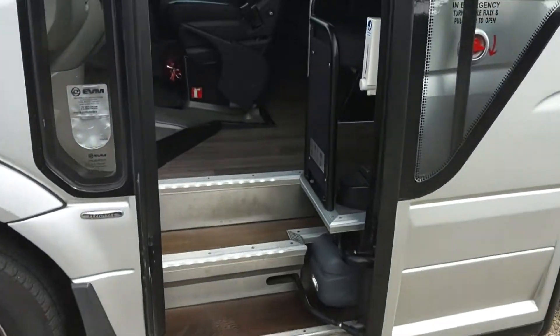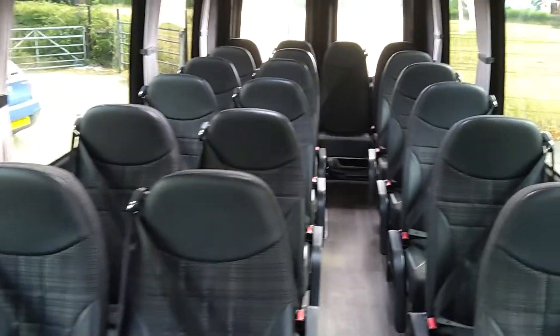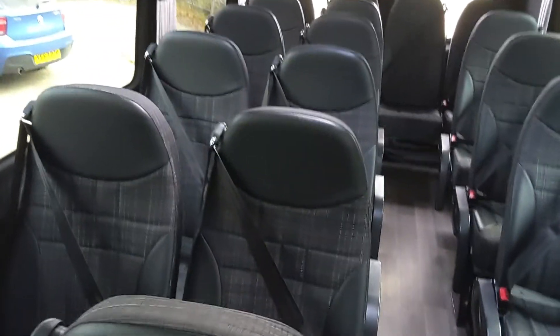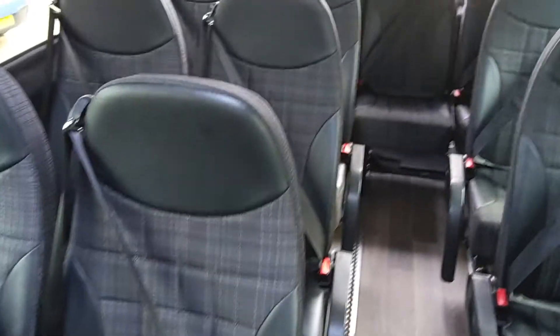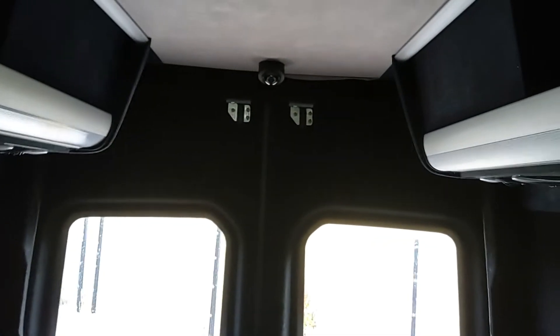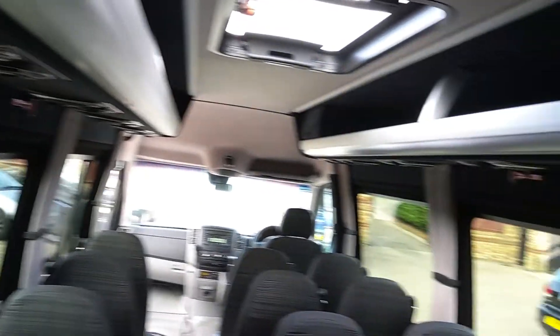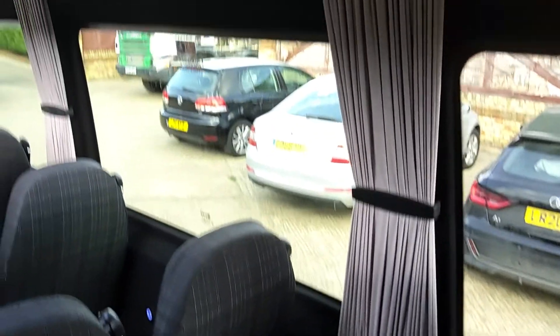As we jump on board, we have 22 seats with 3-point belts, half-leather trim, and wood-effect flooring. You'll have noticed when I opened the back door there is a carpet option if you wanted to fit a carpet. We're also wired for CCTV. Full internal luggage racks are fitted with individual passenger service units. Decor curtains are fitted.